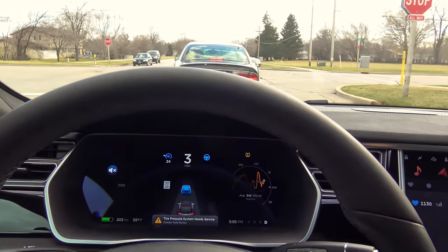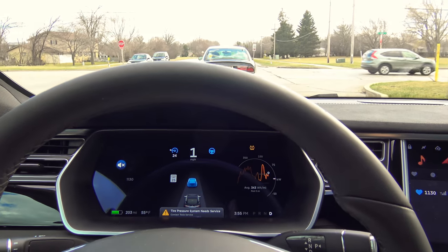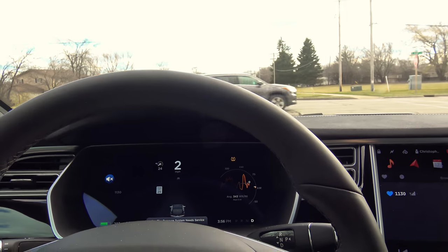I will demonstrate. The car in front of me goes. Now my car would continue to go, but since there's no one in front of me, I will take control of the vehicle, and then it's my turn.